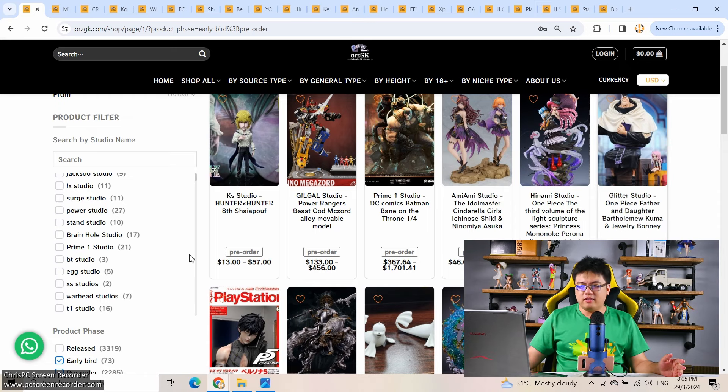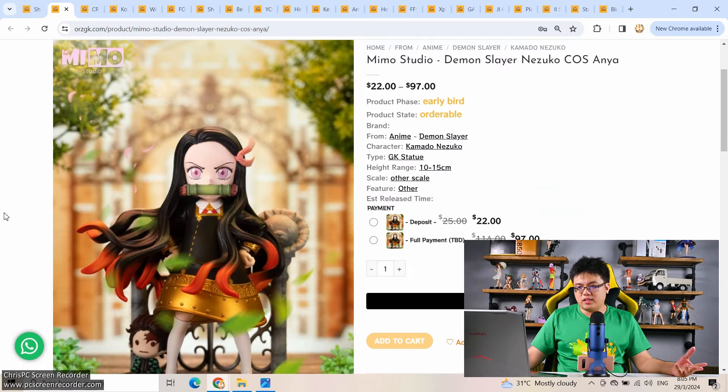Now we move on to third-party resin figures, making use of our affiliate partner OzGK. There are some pre-order links down in the description below — make use of them if you're interested in any of the figures I'm about to cover. As usual, we'll go through only the female characters, and I'll start with some chibi figures first.